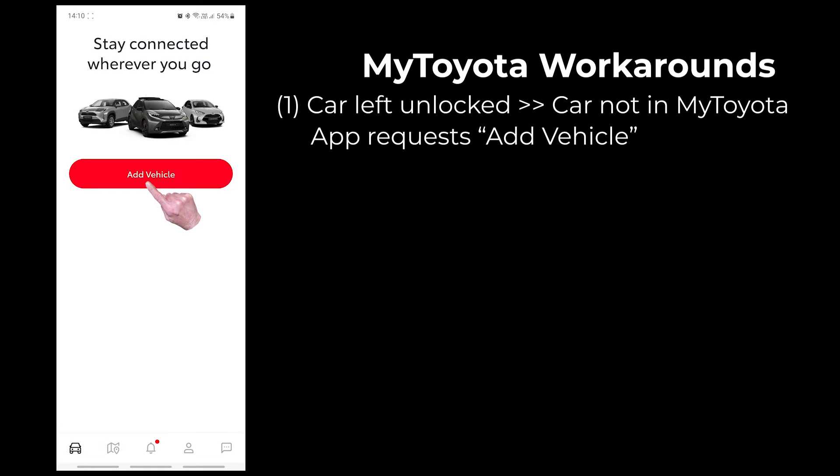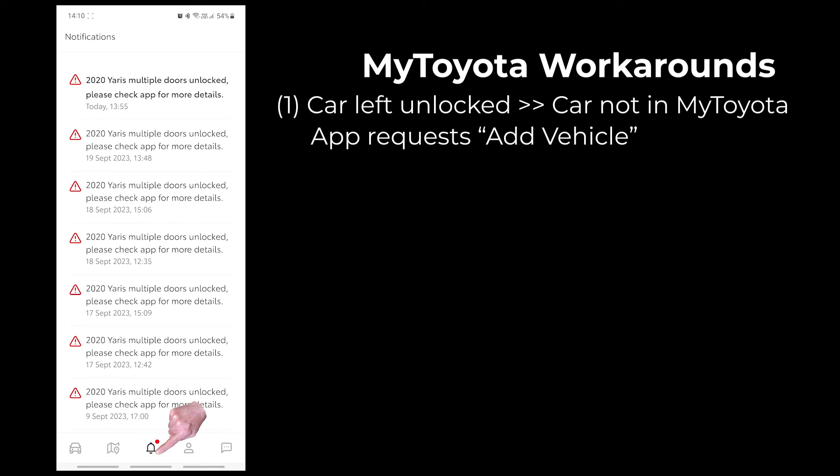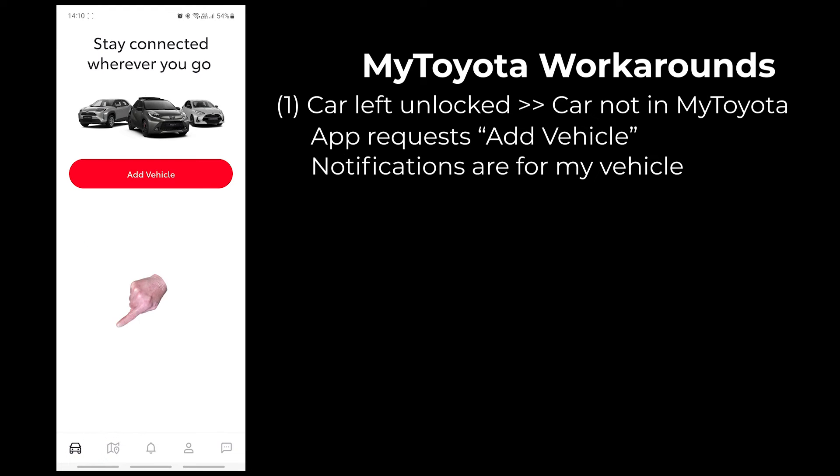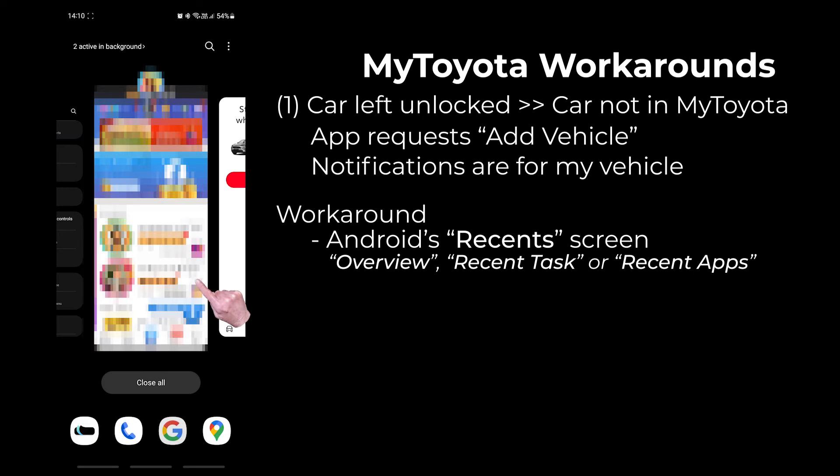The app is requesting that I add my vehicle, which obviously isn't correct — I've already done this. If I tap on the notification icon, which has a red dot to indicate a new notification, the app clearly does know about my car because it's showing me the notifications and the notification history for my car. But if I go back to the vehicle tab, the app is still asking me to add my vehicle. My workaround for this problem is to go to the recent screen on my phone.